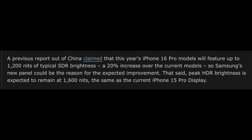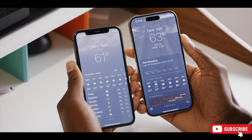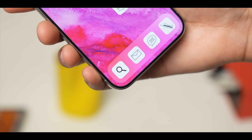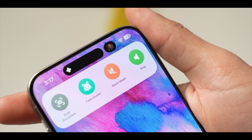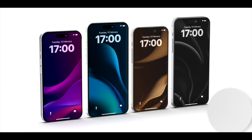The other phone using that particular display is the Google Pixel 9 Pro. A previous report out of China claimed that the iPhone 16 model will feature up to 1200 nits of typical HDR brightness, which is a 20% increase over the current model, while peak HDR performance will remain at 1600 nits, the same as the iPhone 15 Pro display.